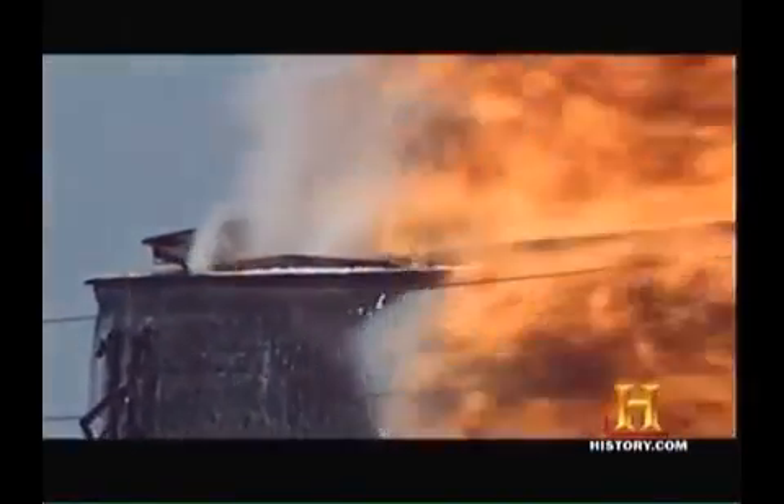Look closely and you can actually see the steam expanding into flames. Once the temperature reaches 212 degrees, it's only a matter of time before the steam ignites an explosion.